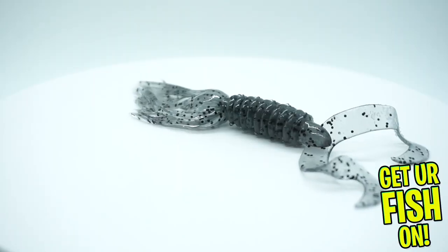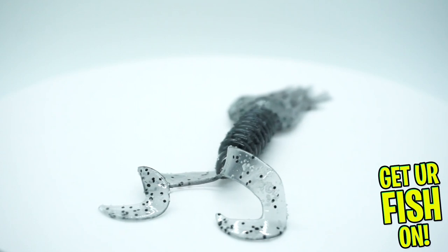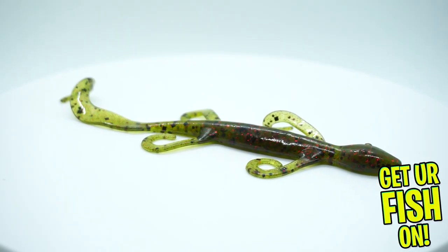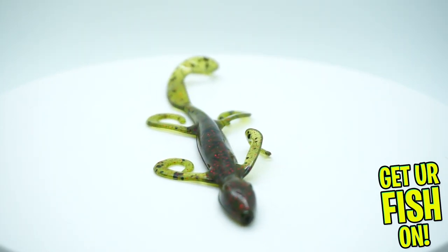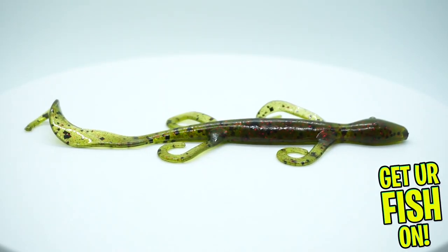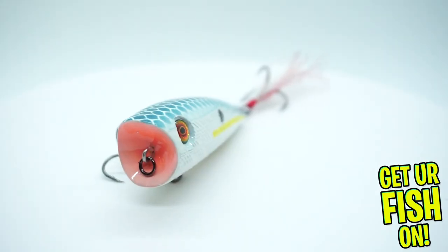Next, they sent some Double Tail Skirted Grubs from Big Bite Baits. And then last but not least, they sent a Net Bait — the go-to bait — a six-inch lizard. Not too bad. So we got five plastic baits and five hard lures — got all that.